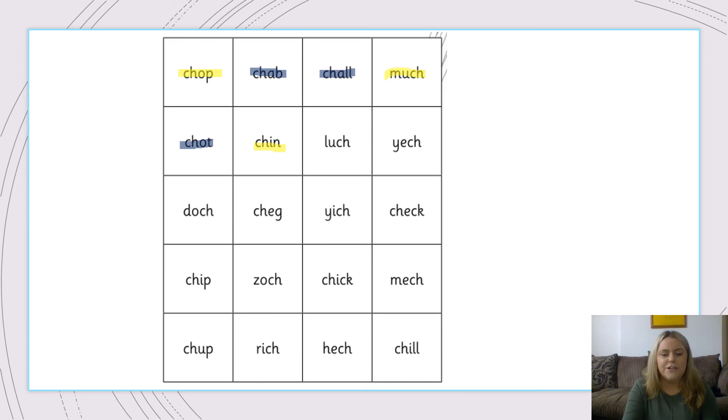L, A, Ch. Luch. No such word as luch. Y, E, Ch. Yet — no word there. D, O, Ch. Dot — that's a silly word. Ch, E, G. Chegg — is that a real word? No it's not, so we highlight it in blue. We're not getting many real words are we? Y, I, Ch. Yich — not a real word. Ch, E, C. Check. Yes, because we must make sure we always check our work. Well done everyone.